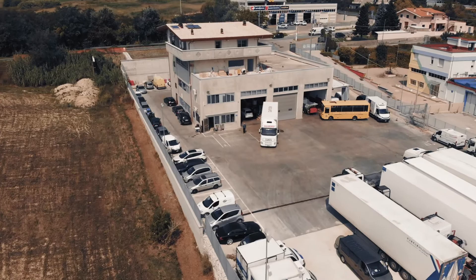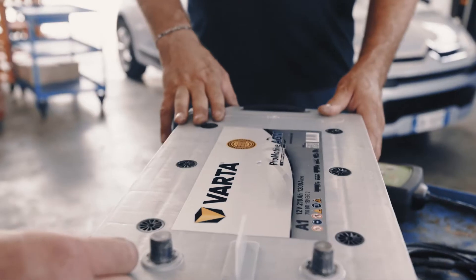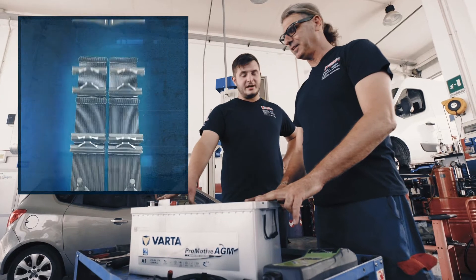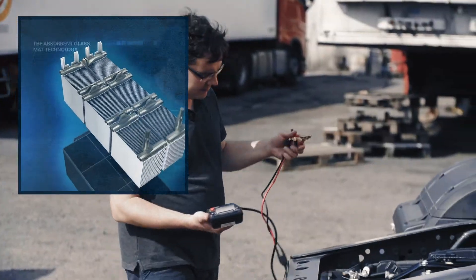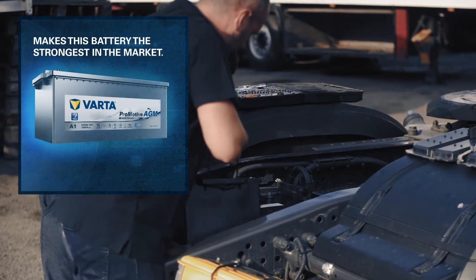This is a big problem for us. To solve the challenges from heavy energy consumers like the parking cooler, Vata worked closely with leading vehicle manufacturers to develop the truck AGM battery. Its absorbent glass matte technology makes this battery the most powerful energy source for the latest generation of trucks.